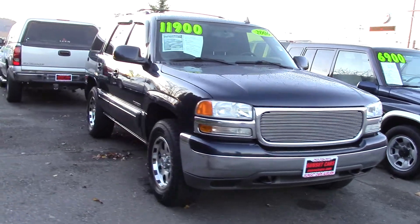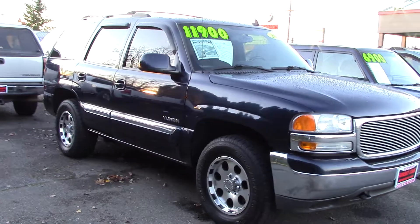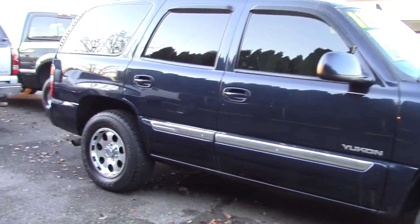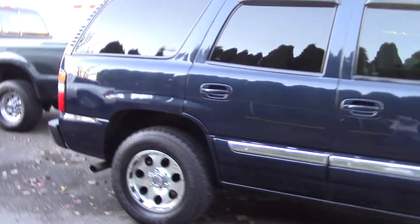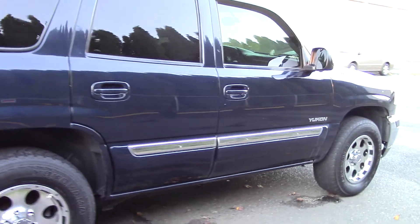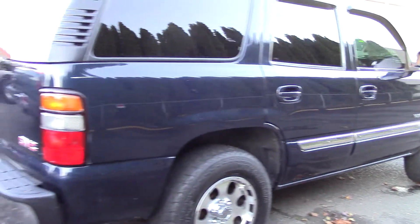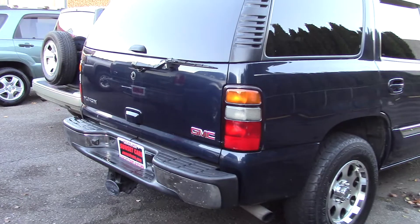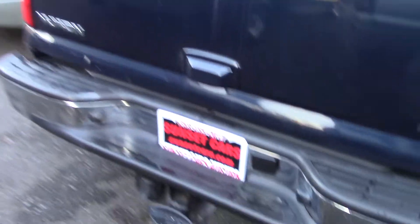We have a Yukon SLT on the lot this week. It's a 4-wheel drive V8 with XM satellite radio, a 6-disc CD player, and OnStar satellite communications. It has a tachometer, compass, privacy glass, power windows, and a manual flip-up liftgate window.